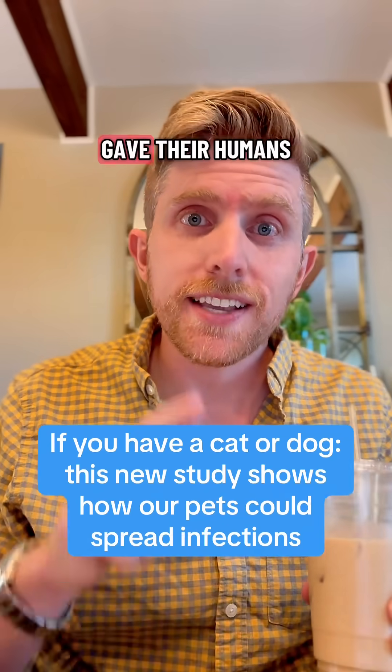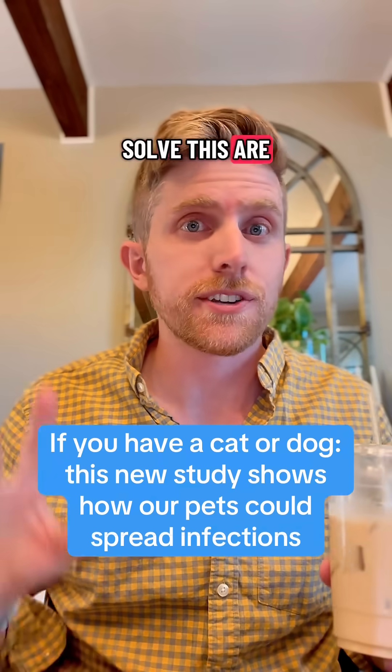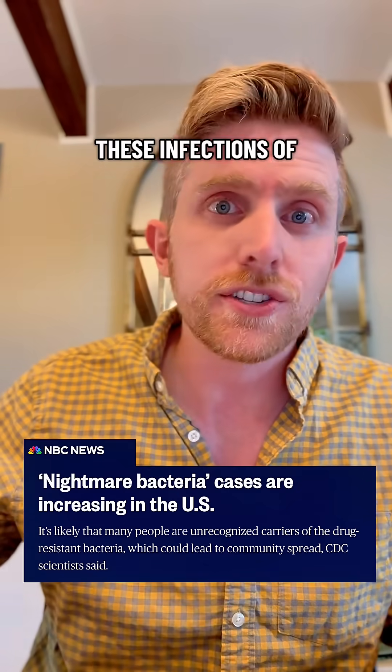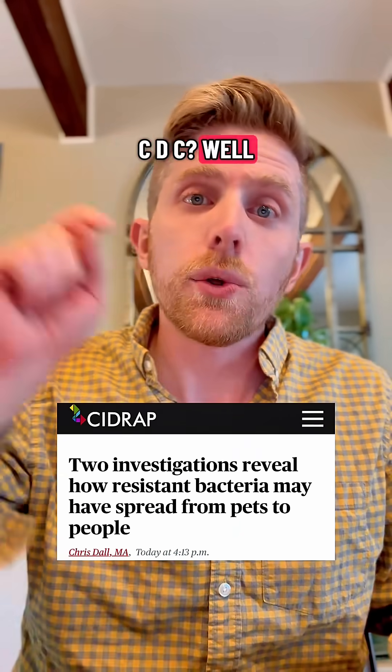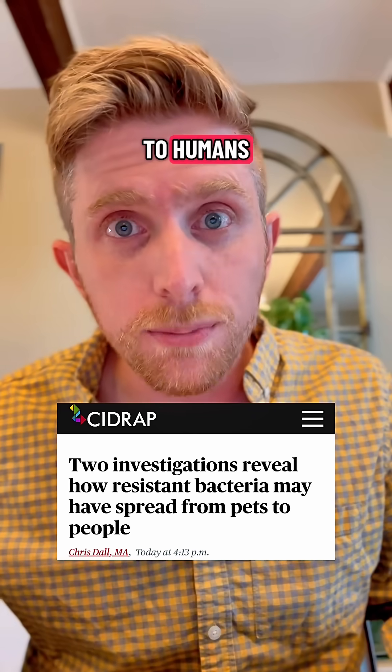There's a new study out showing how pets gave their humans drug-resistant infections, and the details about how they solved this are pretty wild. You may remember seeing in the news that there were infections of nightmare bacteria on the rise, according to the CDC. Well, these pets had those exact type of infections that were being given to humans.